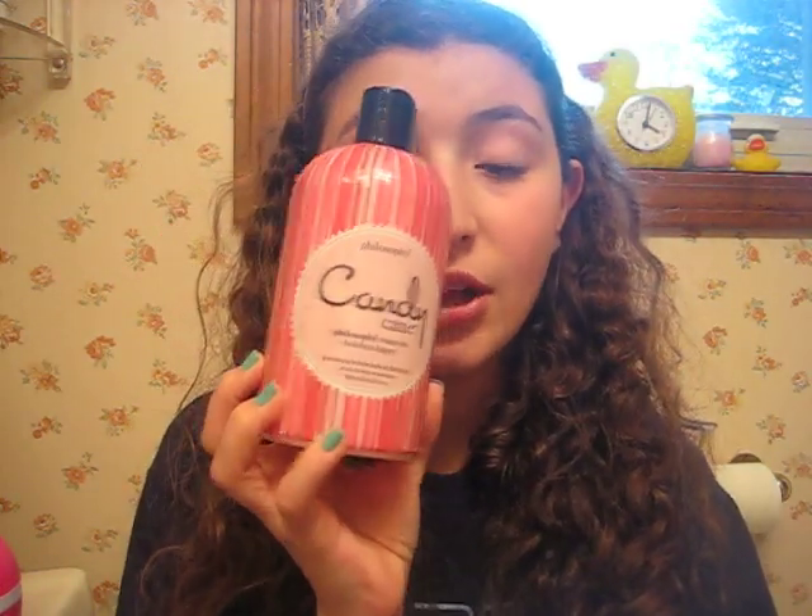Another thing, sticking on the bath theme — my Philosophy Candy Cane Shower Gel. I mentioned this in my haul video yesterday, but I've used it again and again already. The scent doesn't really linger on your skin, which I like, because I wouldn't like coming out of my shower smelling like a candy cane the whole day at school. I really love that, and it's really smooth on my skin.